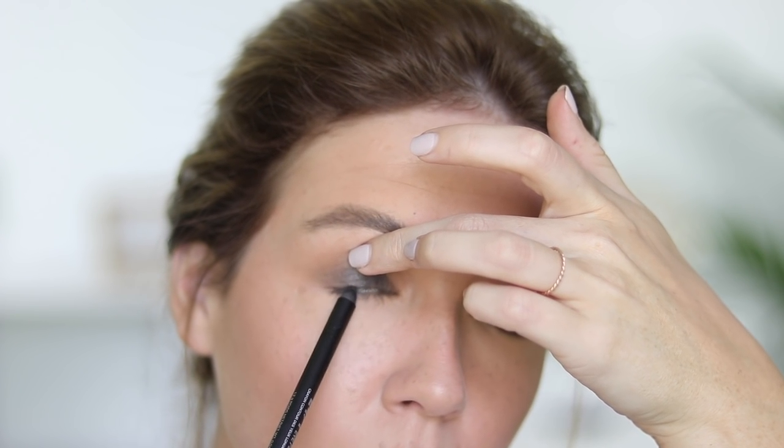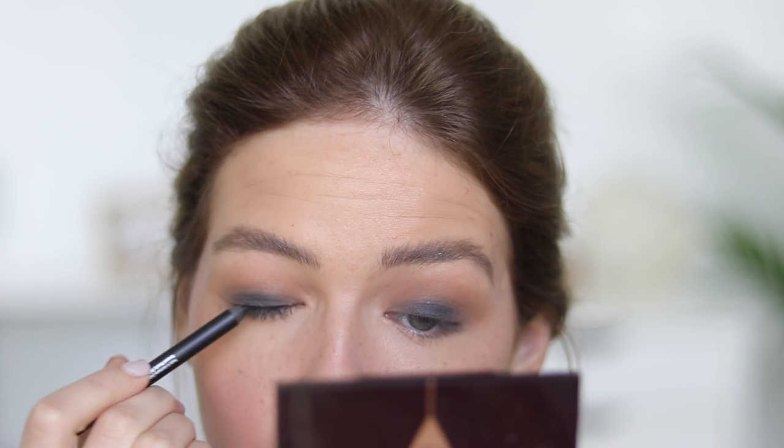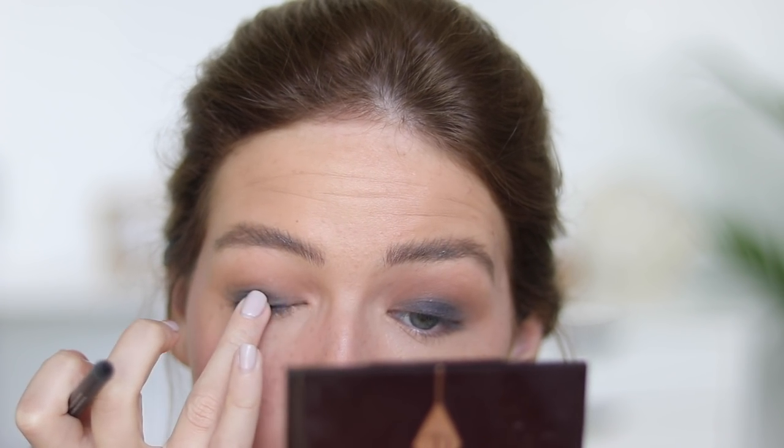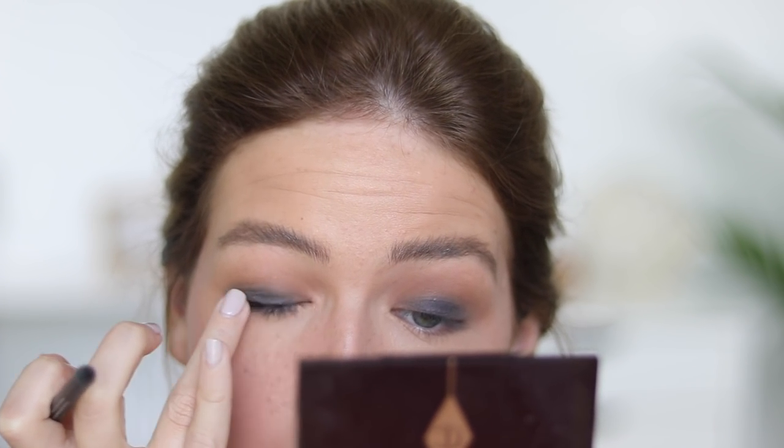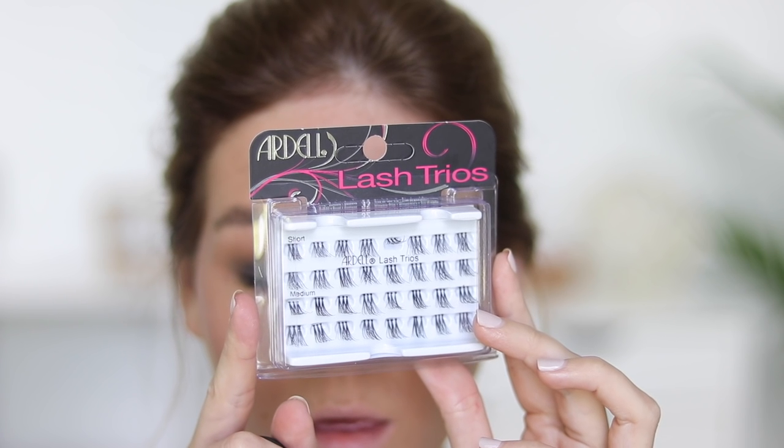So I did tightline. I noticed that her makeup artist tightlined her lower lid with black — that was not my personal favorite, but I went ahead and did it for this look. Every time I zoomed in, I just saw black liner in the tightline, so I just applied a small amount.